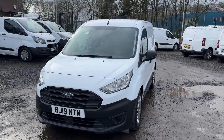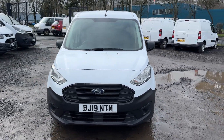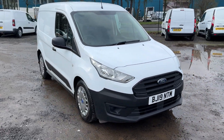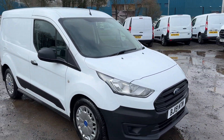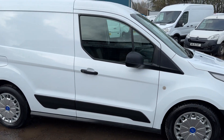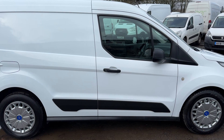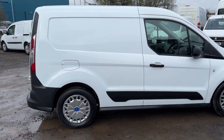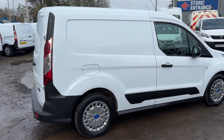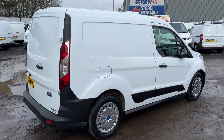Hi folks, hopefully I can take a couple of minutes of your time and quickly show you around this lovely Ford Transit Connect we have in stock. 2019, one owner from new, full service history, covered just 37,000 miles this van.